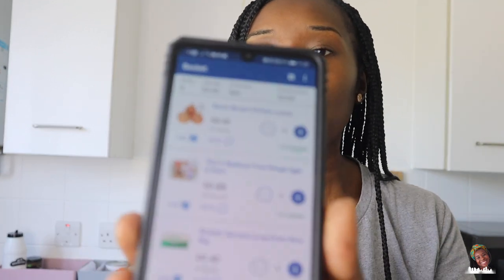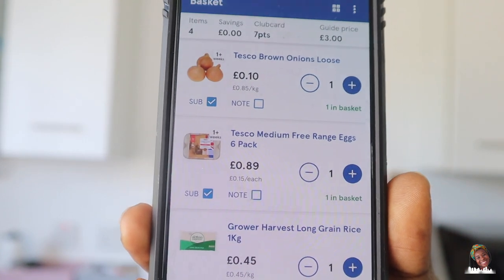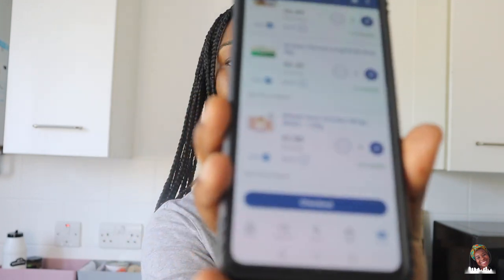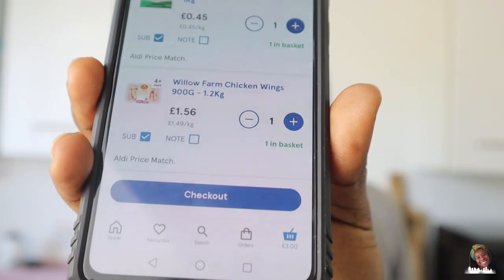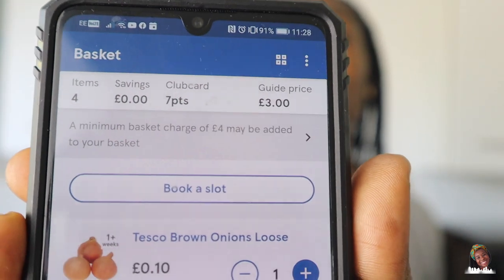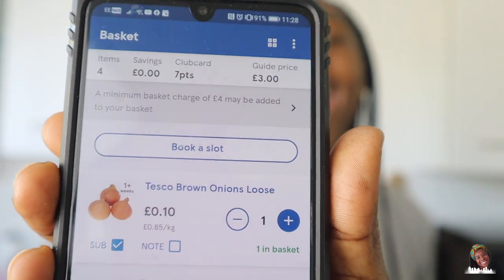We've got 1 onion for 10p, eggs for 89p, rice for 45p, and chicken wings for £1.56. Our grand total is £3. Yay! So let's go to the shop and see what we can get.